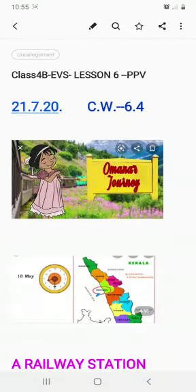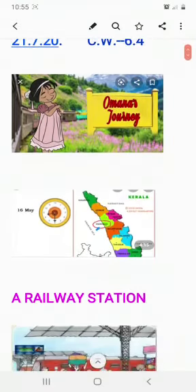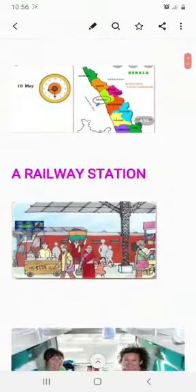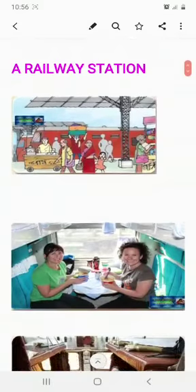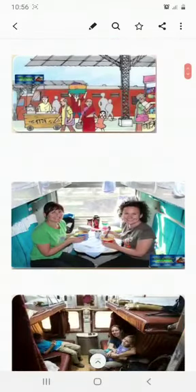So children, Humana has started her journey on 16th May from Gujarat to Kerala to her grandmother's house. For that, she had to reach the railway station first. So this is the picture of our railway station.